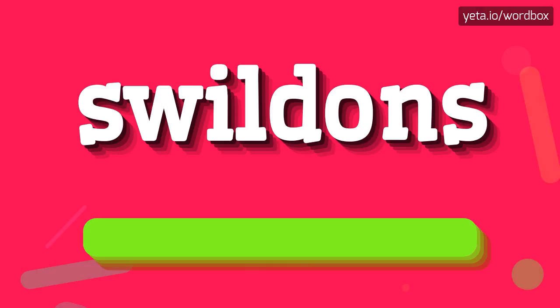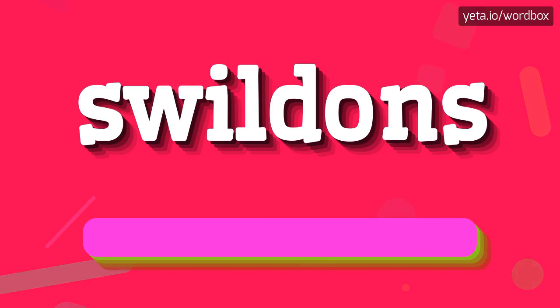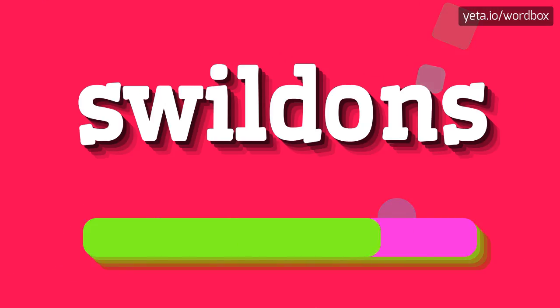Swildons. Okay, let's say it again. Swildons.